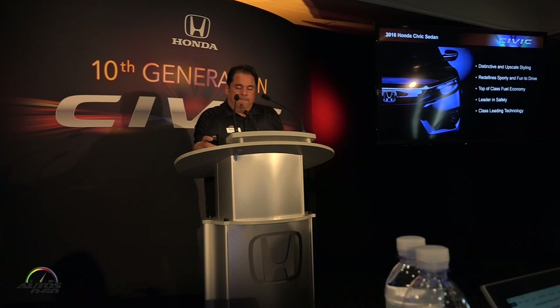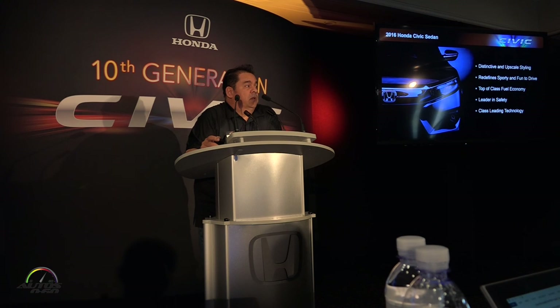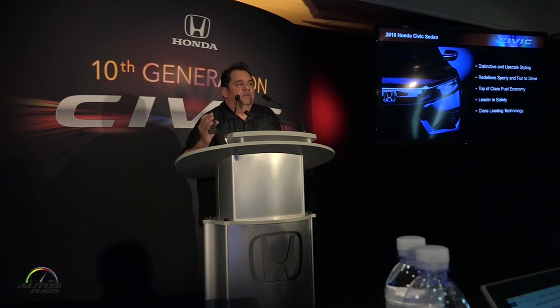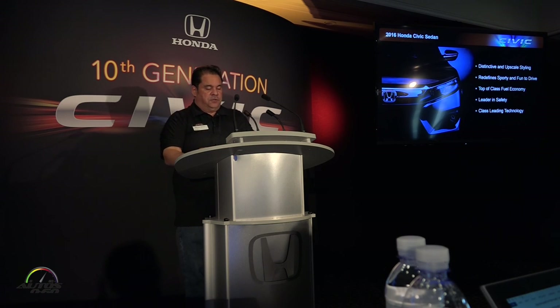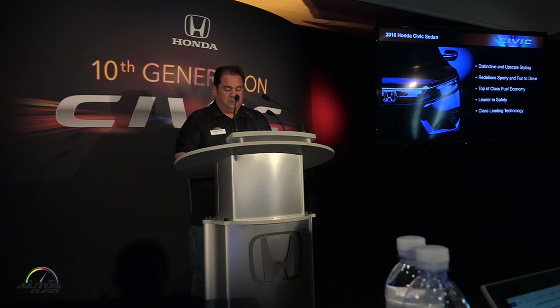We think what's going to sell this car — number one is the style. You look at this car, there's a huge difference; it's a very good-looking car. The R&D team wanted something evocative of a European touring city, and we think they got it. Sporty and fun to drive — I'm hoping you guys go out there and feel it for yourself. Fuel economy, outstanding. Safety, as Ryan showed you with the crash information and the Honda Sensing suite of features — we have a fantastic product. 2016 Civic: it's a game-changer. This is why we're calling it the most ambitious remake of Civic ever.